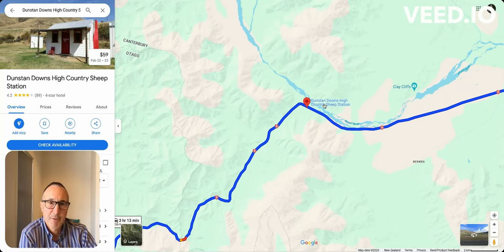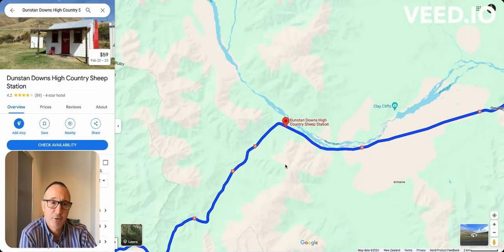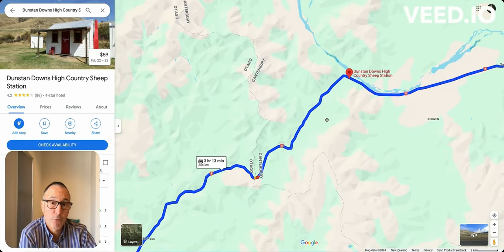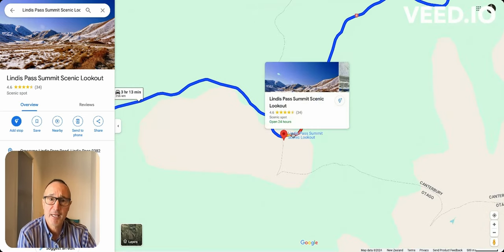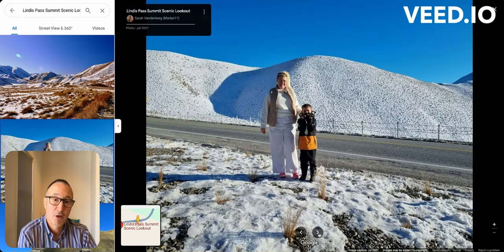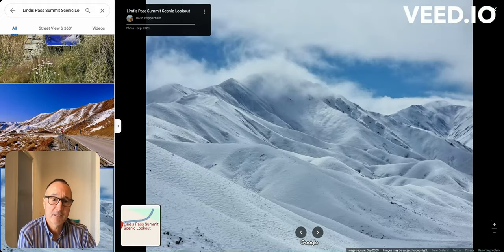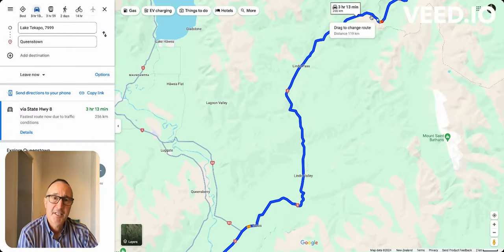We continue towards Lindis Pass, where there's a high country sheep station. The whole Mackenzie and Central Otago region is famous for merino, wool production, and clothing. We're passing over from the Canterbury region to the Otago region over Lindis Pass, which is around about 970 metres high. In the winter season there can be snow and the road can occasionally be closed, but in the summer season you don't have any problems. It's a stunning tussock grassland area — very picturesque.